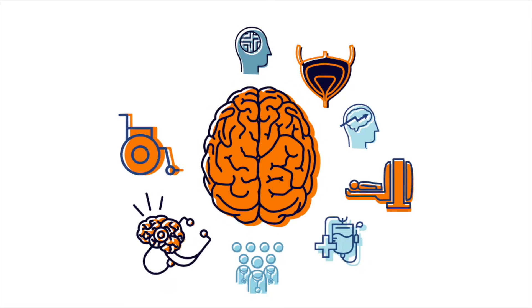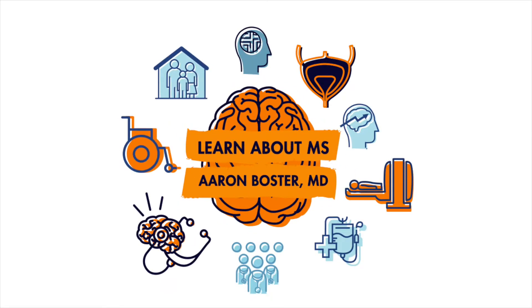What is confirmed disability improvement? I'm going to explain that right now. Howdy, Aaron Boster here with the Ohio Health MS Center speaking to you today about confirmed disability improvement, or CDI, in multiple sclerosis.